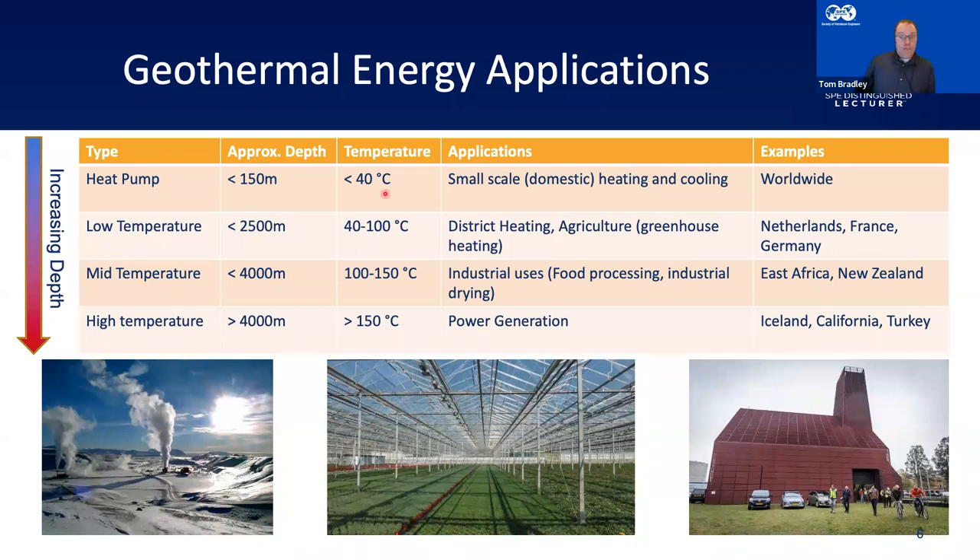So what are geothermal heat pumps used for? It's small-scale domestic heating and cooling. For example, many people worldwide are now replacing their domestic boilers with geothermal heat pumps to heat their houses. In reality these can be used worldwide — you just drill a small borehole or put a trench in the back garden and you can put a heat pump in.